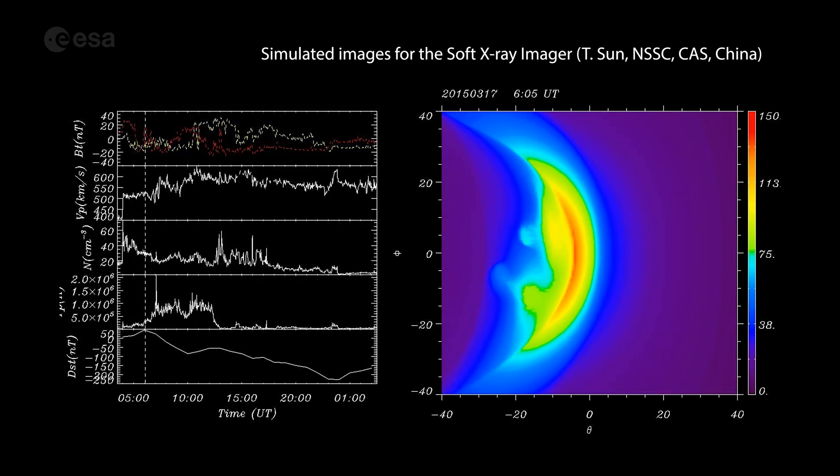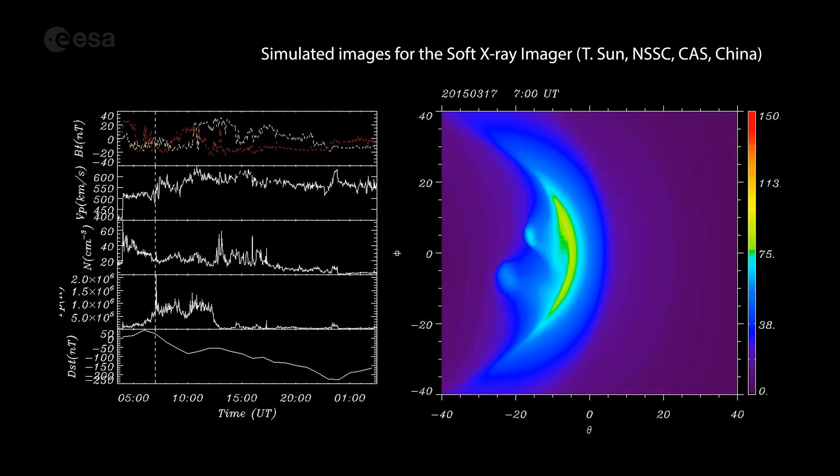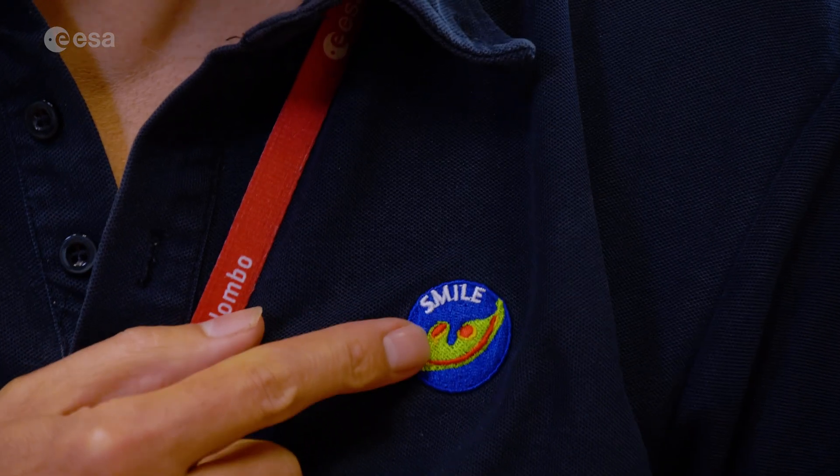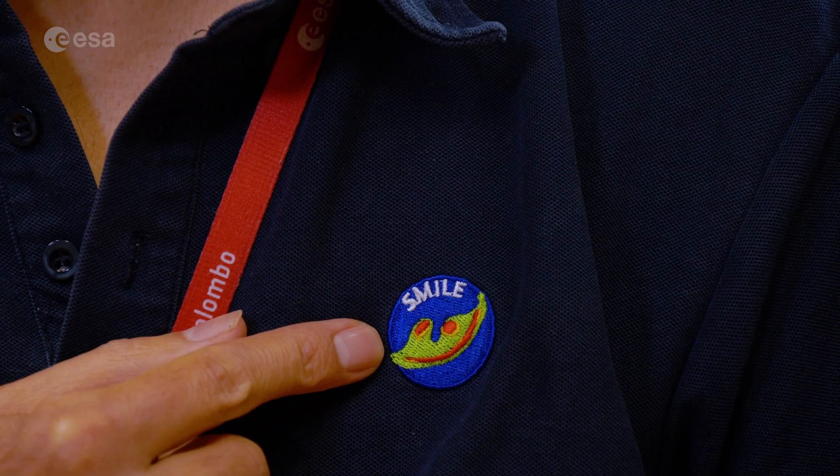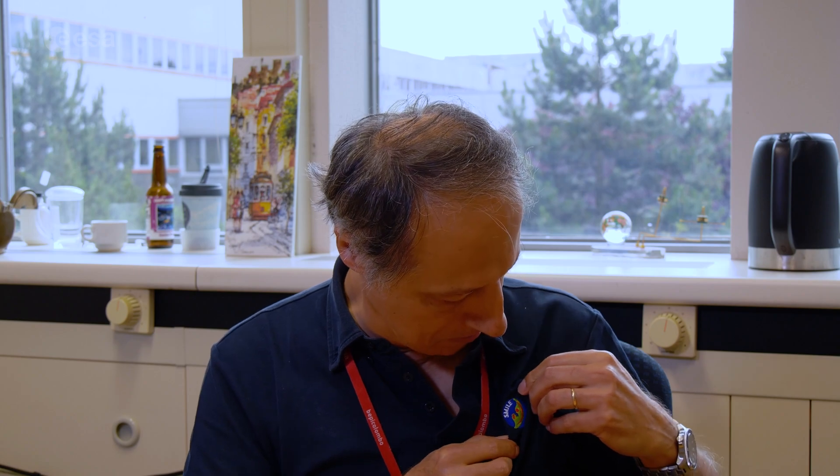The SMILE name was found by our Chinese colleague, who did a simulation of the Earth's magnetosphere and what we would see with an X-ray instrument. It was reversed at first — because you have the Earth towards the Sun — so they turned it and then they saw a nice smile. So they called it SMILE.